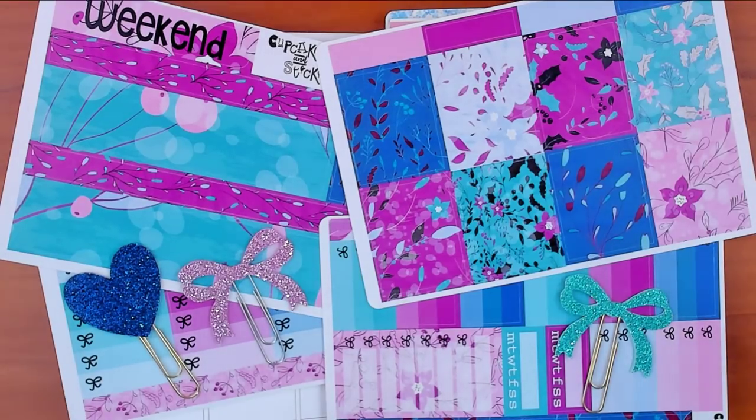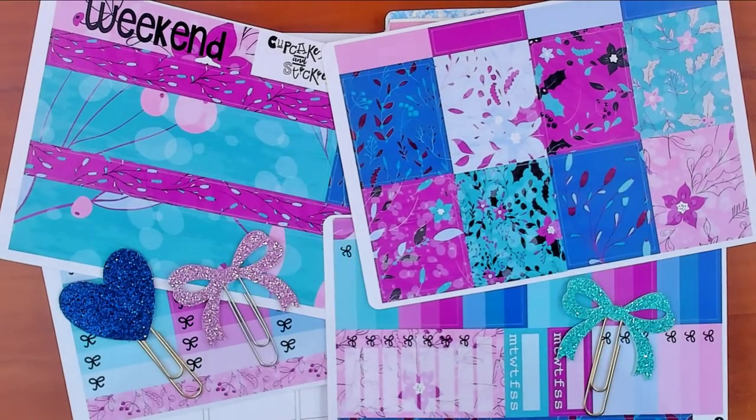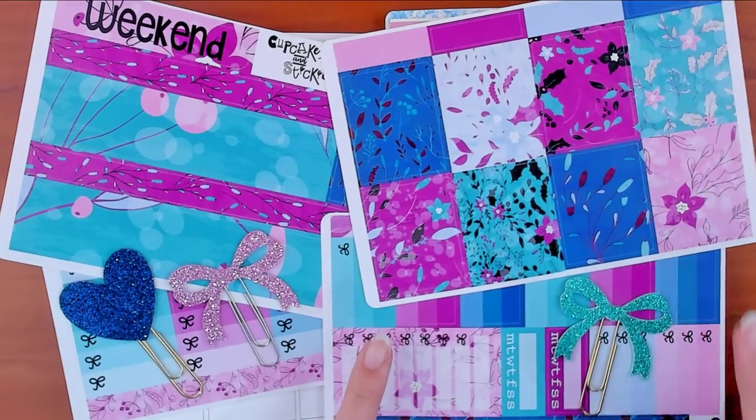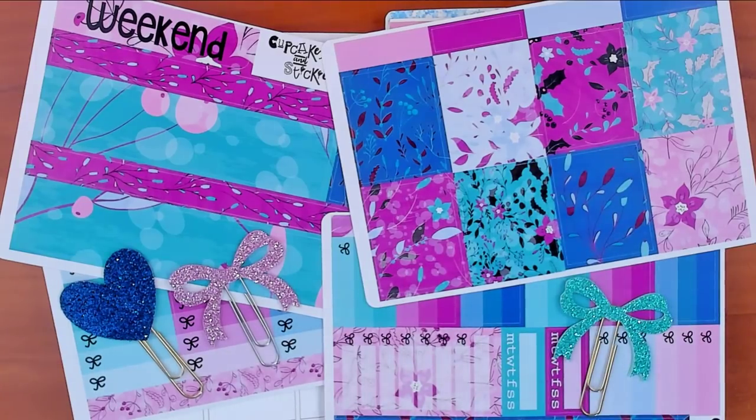Hey guys, how are ya? It's Rhonda's Crafts here with another plan with me. We are doing a kit from Cupcakes and Stickies that I believe was like the freebie kit for Christmas cards. It's not available for free anymore, so don't try to get it that way. I wanted to use it because it's kind of Christmassy, but honestly kind of wintry. It doesn't have Christmas colors, but it does have holly leaves and a flower that looks somewhat like a poinsettia. I just feel like it looks like a cold, wintry day.